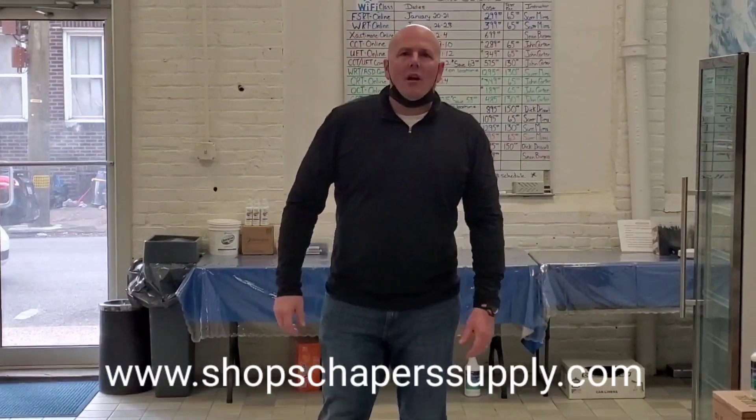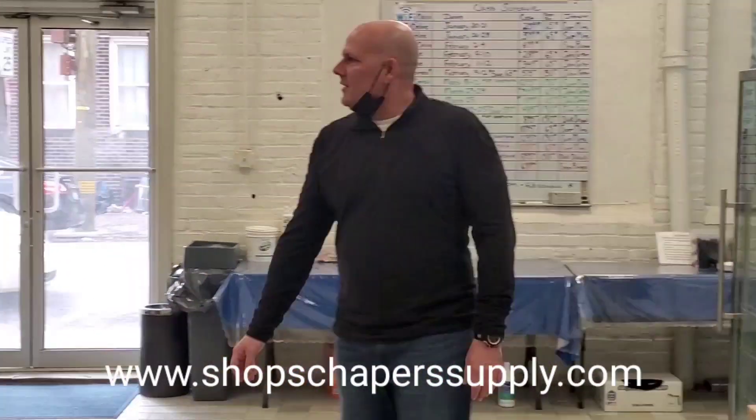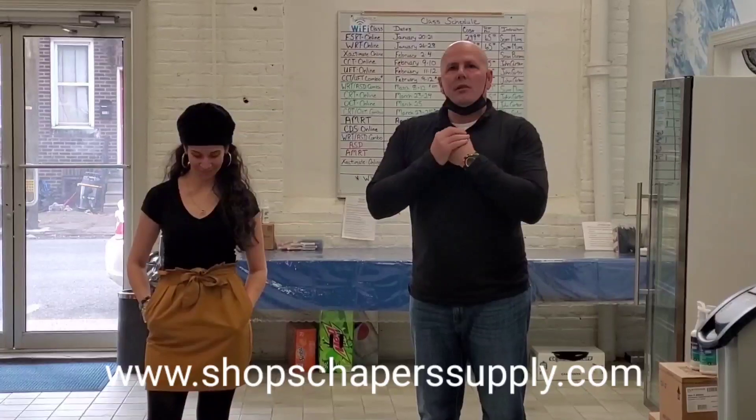Hey everyone, welcome to Shapers. We just wanted to shoot a quick video for the gentlemen and customers that have not been able to make it to our location. I have my lovely assistant Zuli here with us. A lot of you will speak with her on the phone or she'll help you with anything you need.